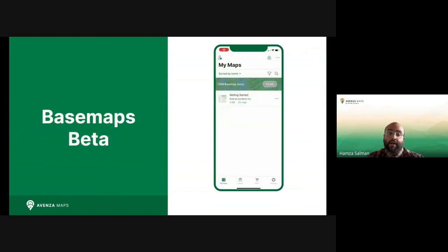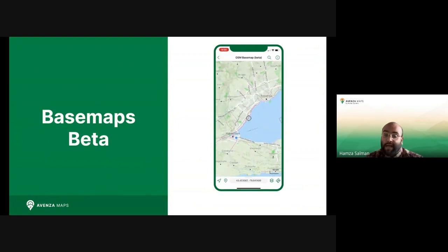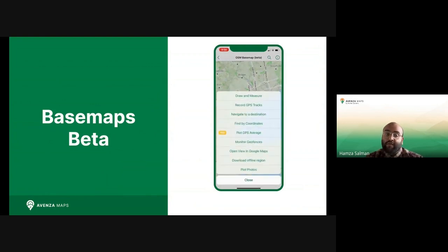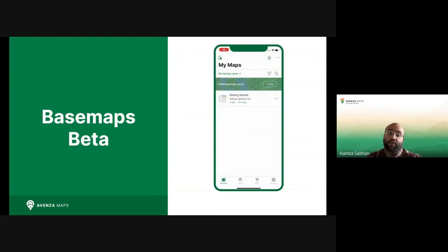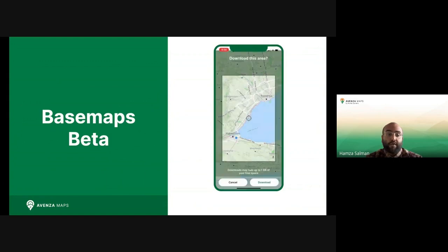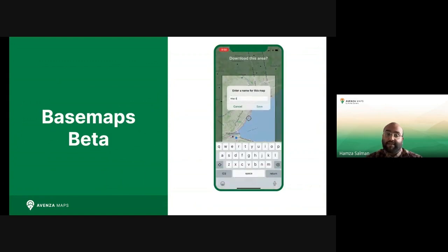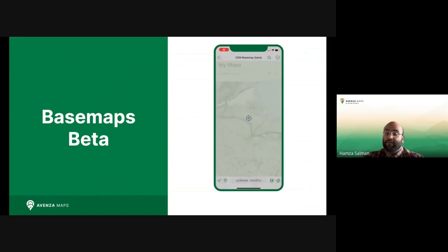With Base Maps Beta, Base Maps is bringing greater flexibility and coverage to Avenza Maps. Now you'll never be without a map wherever you go. You always have the ability to use the tools you need when you need them. More layers and data sets will be added in the future to cater to the diverse needs of our users. Whether you're exploring the great outdoors or collecting data in a remote work environment, you can count on the base map of your choosing.